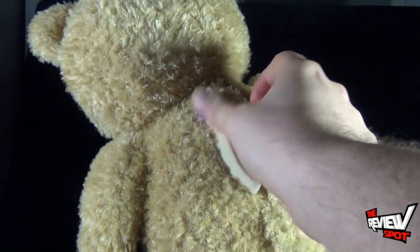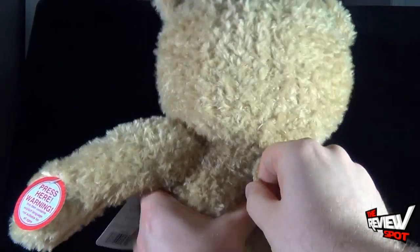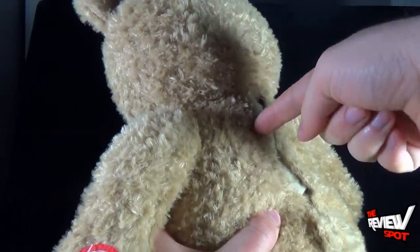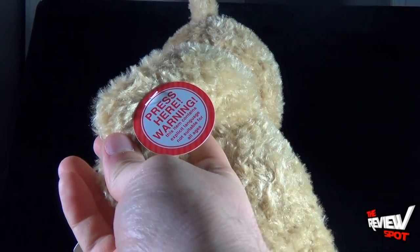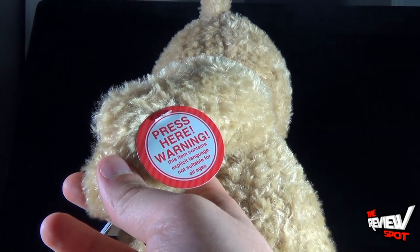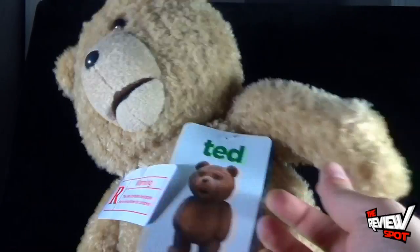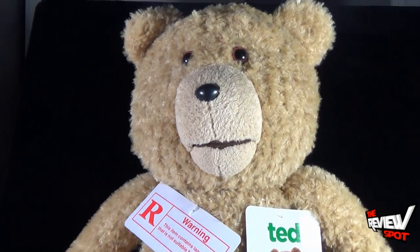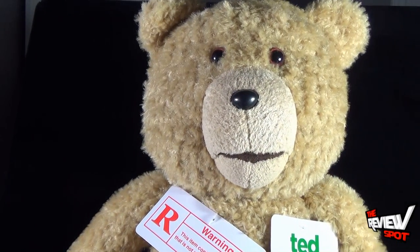I'm showing you the battery compartment so if you do get one and want to change the batteries at any point, they're on the back. On the side it says 'Press here,' and there's a warning that this item contains explicit language not suitable for all ages. When you press the button, watch his mouth move.